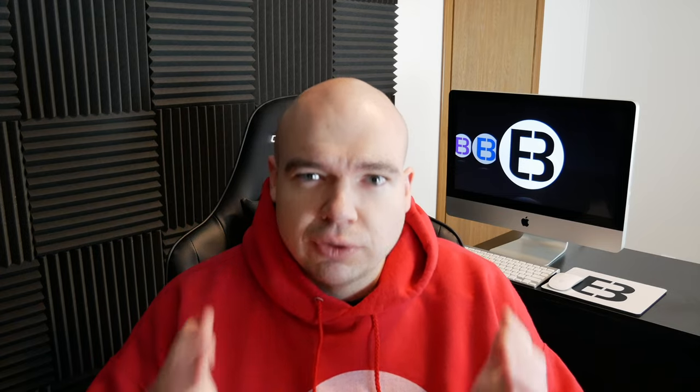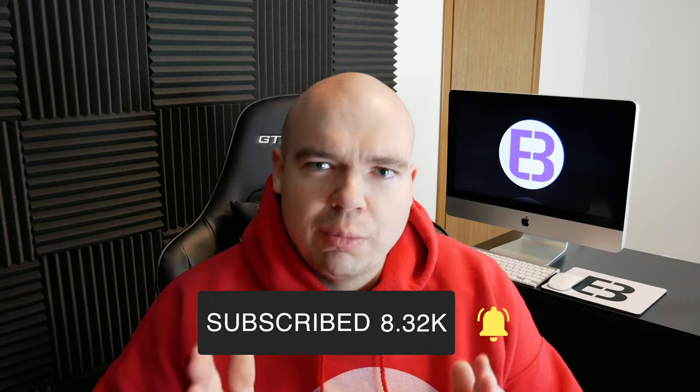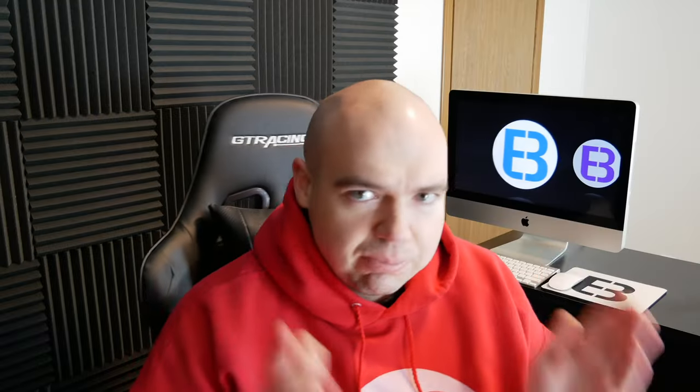If you enjoyed this video, don't forget to give me a thumbs up — it really helps the channel and pushes the video into the algorithm so more people can be informed. If you'd like to stay in contact, subscribe to the channel and tick that notification bell for all future videos. On this channel, I go through cell phone carriers, expose their practices, do a deep dive, and tell you what they're not telling you. I'll pin a comment with my recommendations for 2022 if you're truly looking to save some money.